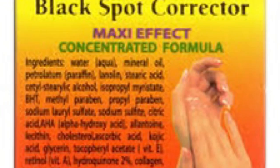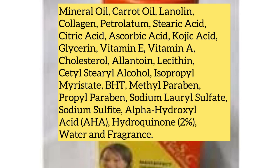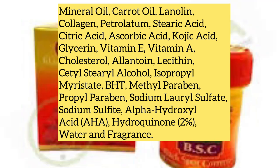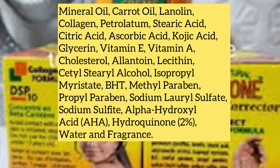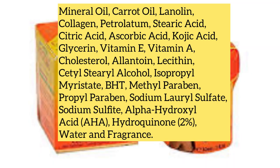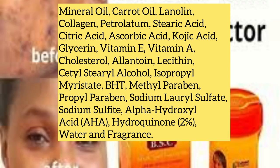Now let's look at the possible ingredients you might see on the pack of the Carotone BSC: mineral oil, lanolin, collagen, petrolatum, stearic acid, citric acid, alcohol, ascorbic acid, glycerin, Vitamin E, Vitamin A, cholesterol, allantoin, lecithin, cetyl stearyl alcohol, isopropyl myristate, BHT, methylparaben, propylparaben, sodium lauryl sulfate, sodium sulfate, alpha hydroxy acid (AHA), hydroquinone 2%, water, and fragrance.